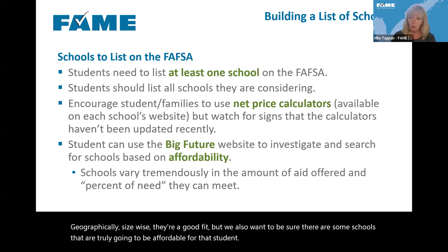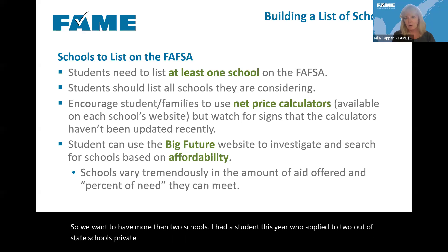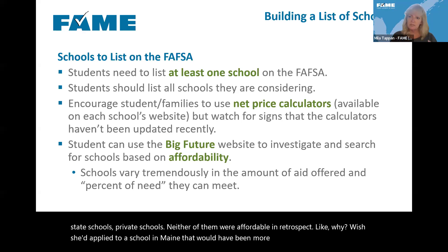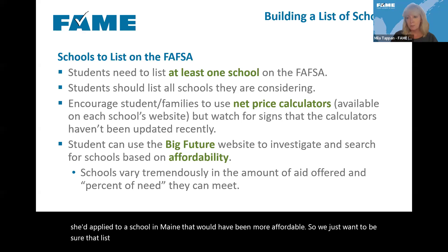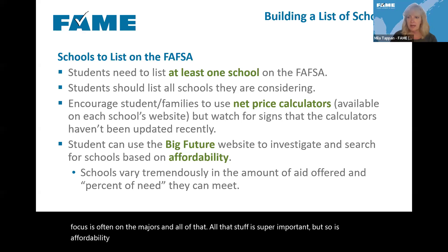We want students to have a list of schools that meet their needs academically, geographically, and size-wise — schools that are a good fit. But we also want to be sure some schools on that list are truly going to be affordable. I had a student this year who applied to two out-of-state private schools and neither were affordable. We want to be sure that list of schools is comprehensive and takes affordability into account.